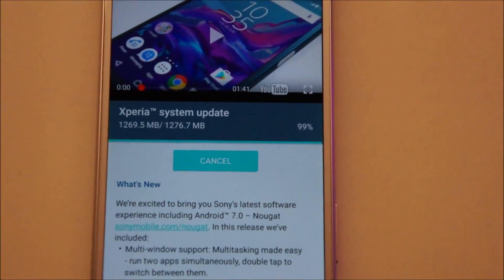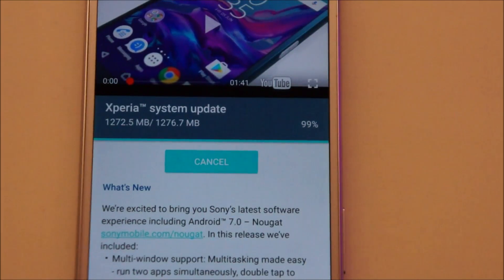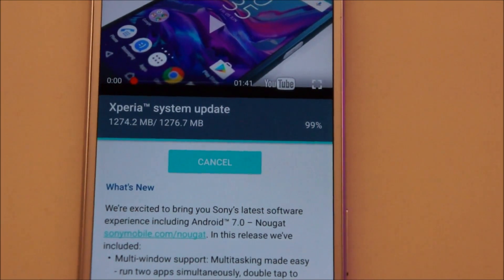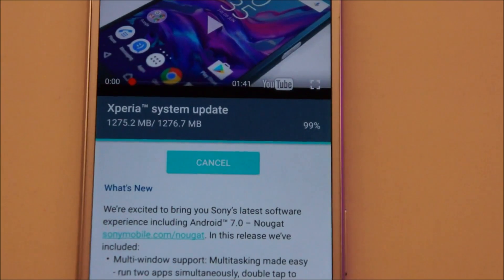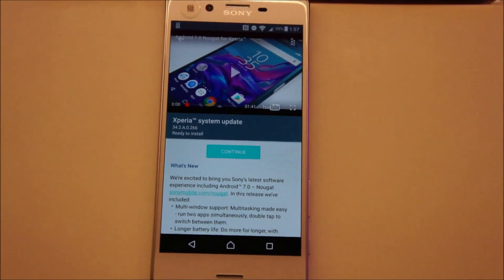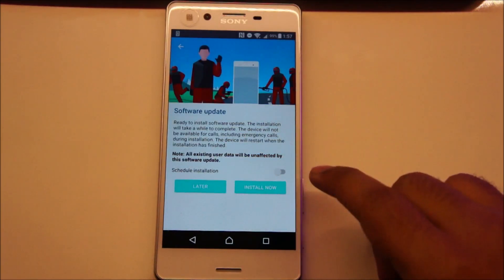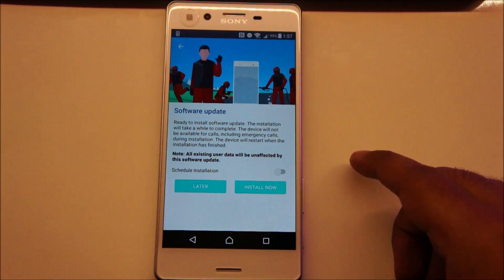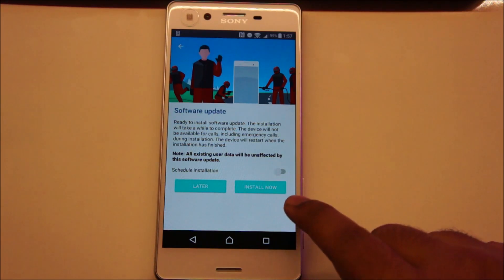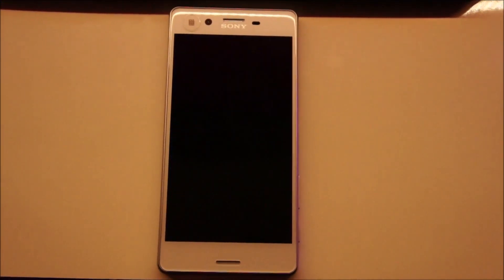99% downloaded — anytime now. Alright, so it says ready to install. I'm going to tap Continue. From now on it'll take around 20 minutes — around 20 to 30 minutes — and you won't be able to use your phone, so keep that in mind. I'm going to tap Install Now and the phone will restart and start installing the update.